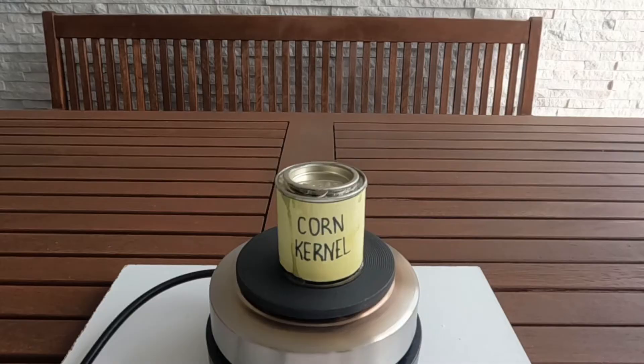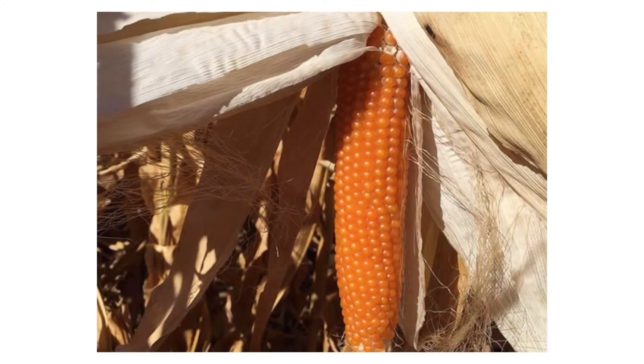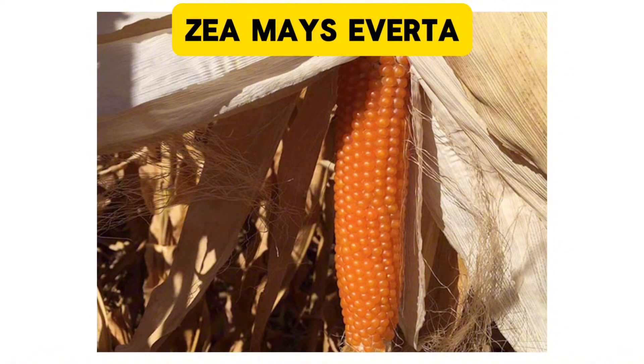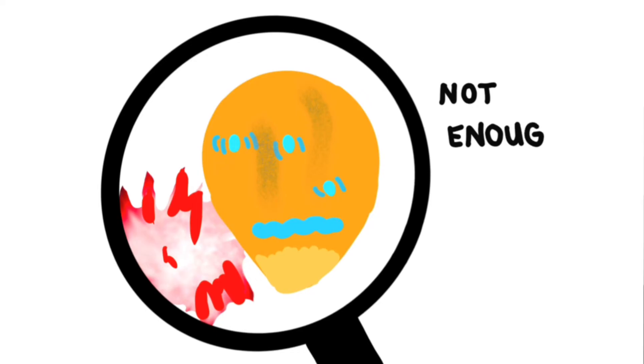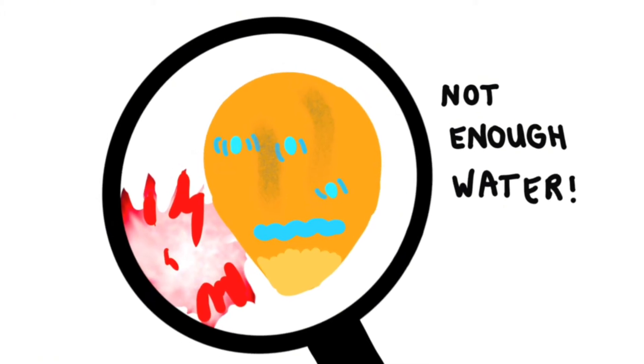Also, not all corn has kernels that can pop. Popping corn is a specific variety of corn, called Zea mays everta, like the ones grown on the Kennedy Farm in Victoria. Other types of corn, such as sweet or dent corn, will not pop because the kernels are too starchy, or have too much sugar and not enough water to gain enough kinetic energy to pop the hull.